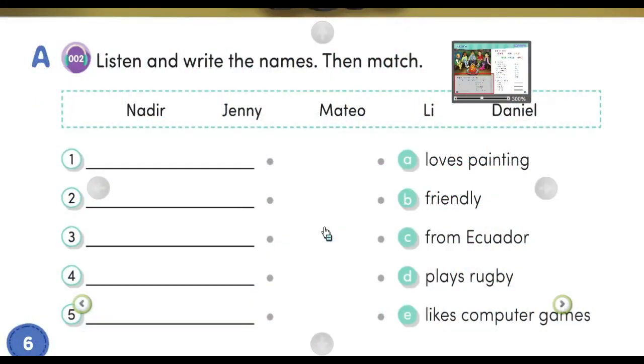A. Listen and write the names, then match. Number one. Hello, I'm Jenny. I'm from Australia. People say that I am outgoing. I love sports, especially playing rugby.